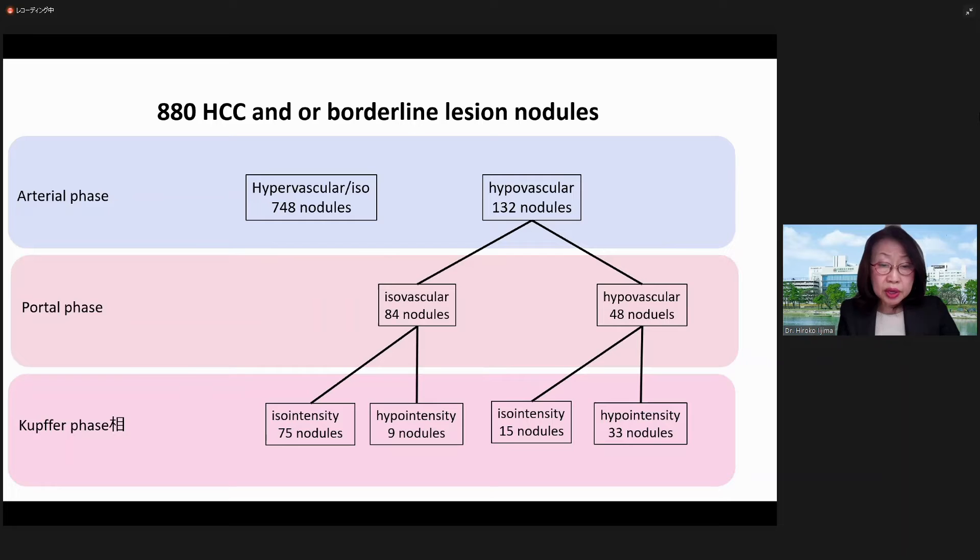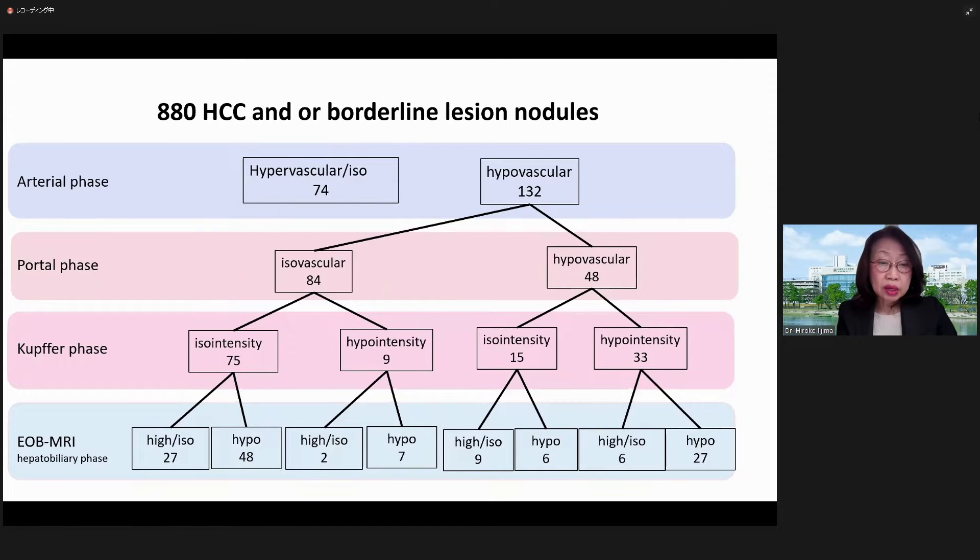In 15% of cases, the arterial phase was non-hypervascular. If the portal vein is hypovascular and Kupffer phase is defect, the diagnosis of HCC is clear. But in the case of iso-intensity, atypical nodular or early-stage HCC is likely. EOV-MRI was added to the study. 84 of 132 patients with arterial non-hypervascular lesions had no decrease in portal blood flow and no defect in Kupffer phase. The iso-intensity was 57% with 75 nodules. Of these, 48 nodules — 64% — showed hypo-intensity on EOV-MRI and were diagnosed as HCC.